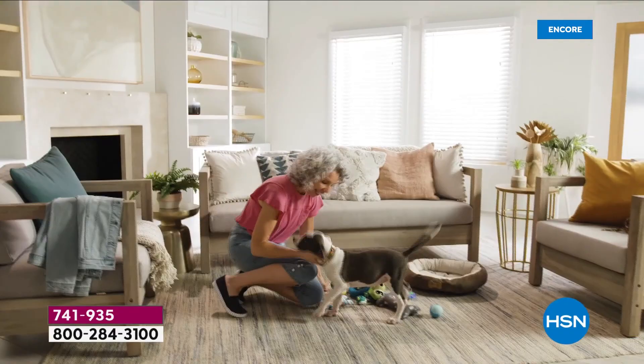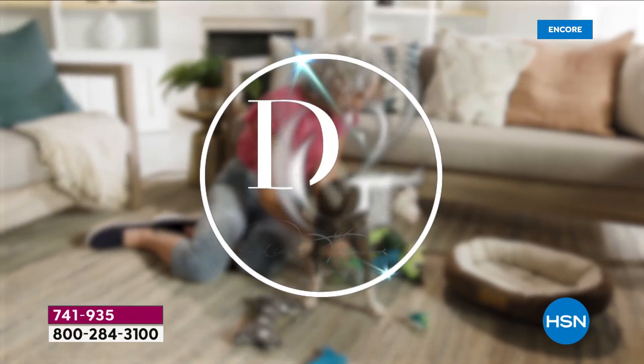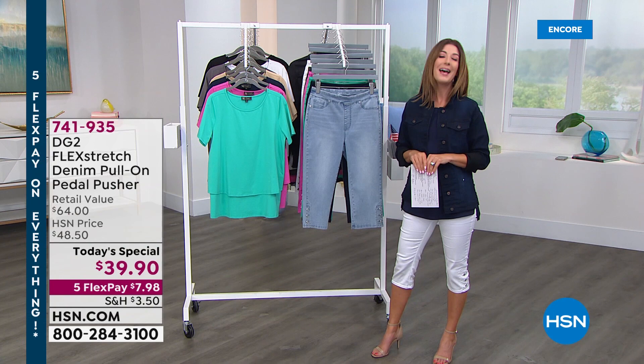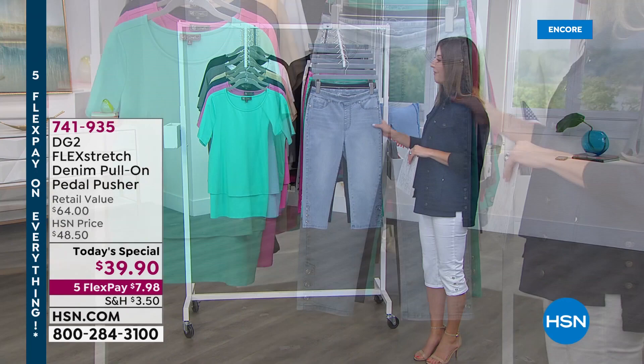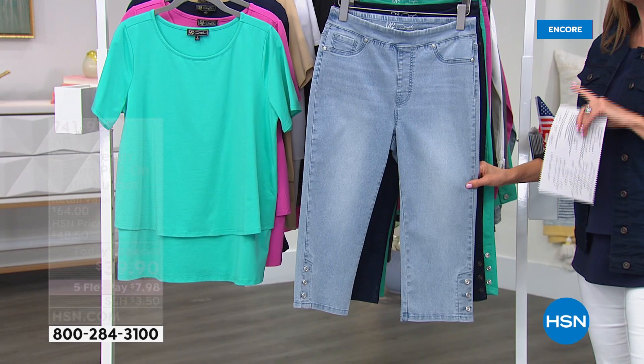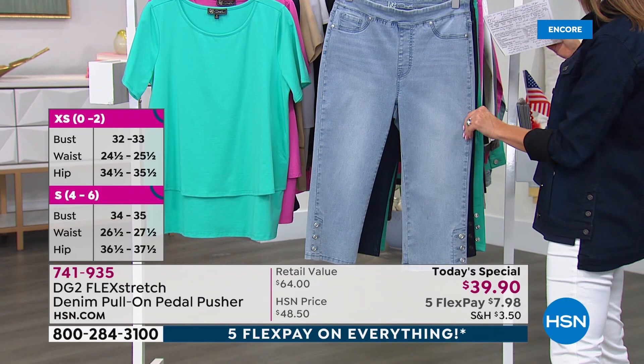Get them today at the one-day-only price — kicking off her 27th anniversary with a Today's Special, her first-ever pedal pusher. Based on a number one best-selling silhouette, it's available tonight for the first time at the affordable price of $39.90. There's five flex pay on everything for Ready Set Summer here on HSN, and all sizes from extra extra small through 5X are available.